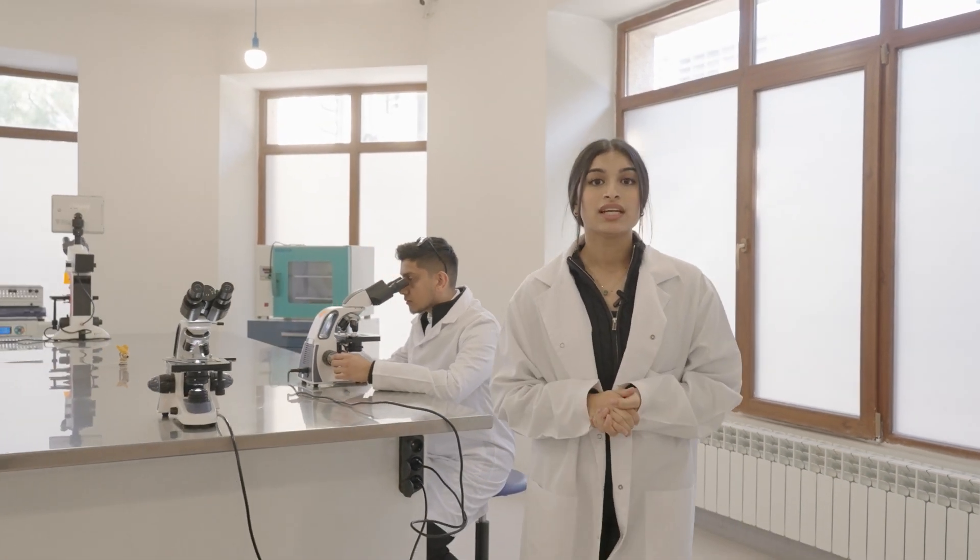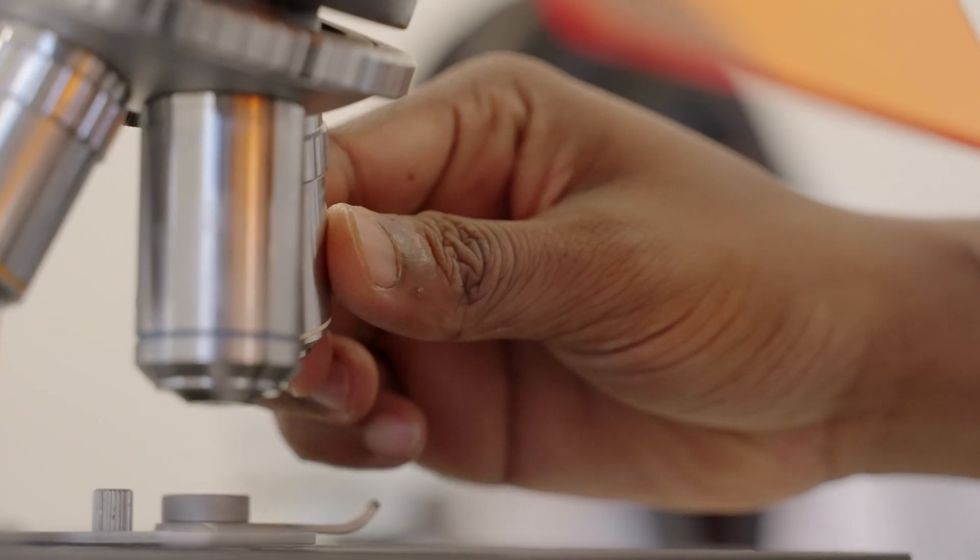Let me introduce you to TMA's laboratories. Over here we're in the microbiology lab, where students are given the opportunity to partake in different research activities as well as collaborate with teachers. This is a fantastic opportunity to build up our medical portfolio.